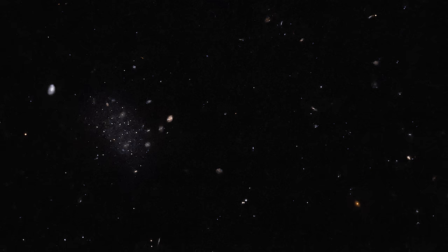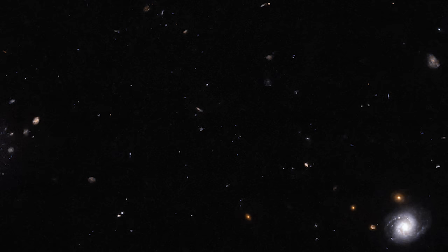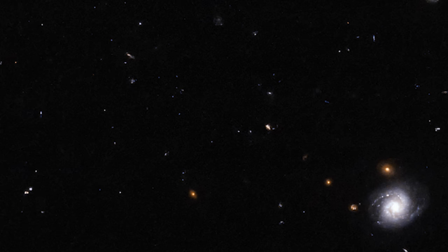Donatiello II's discovery story begins with the Dark Energy Survey (DES), an extensive six-year astronomical project. This survey, while using advanced equipment, made its data publicly available, a common practice for major telescopes supported by public funds. Enter Giuseppe Donatiello, an amateur astronomer with a passion for the stars. He meticulously sifted through the DES data and made a remarkable find: three faint galaxies, now known as Donatiello II, III, and IV.